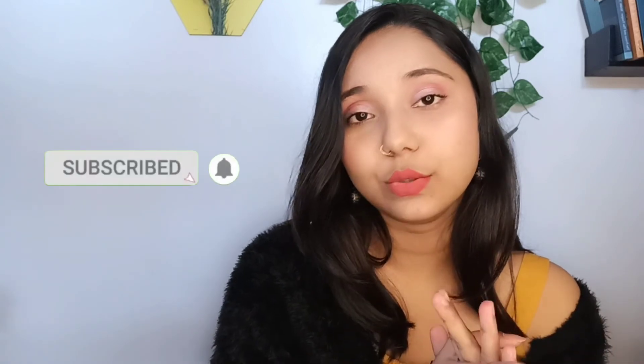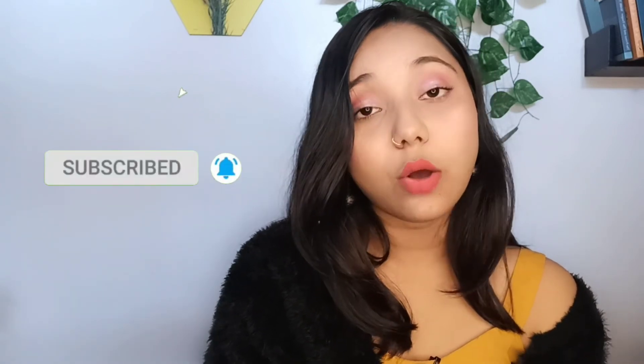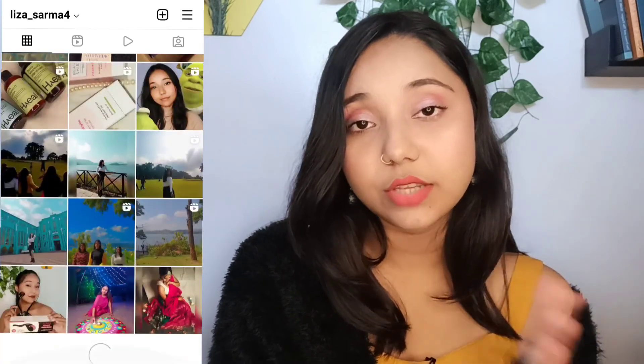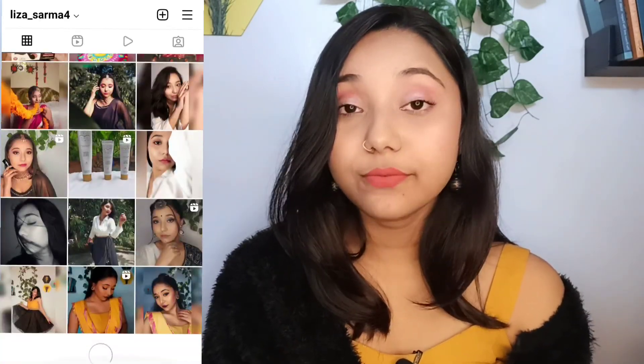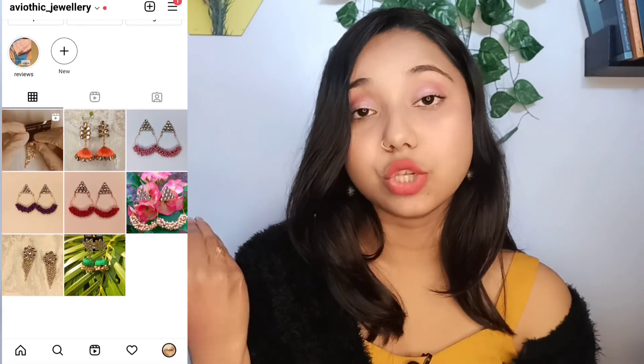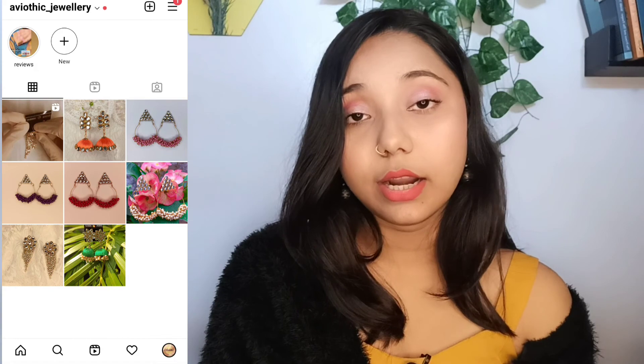If you are new to my channel or seeing my face for the first time, do subscribe and hit the bell icon to get notifications whenever I come up with new videos. You can follow me on Instagram at lizasharma4. Also follow Aviotic Jewelry for some amazing handmade jewelry — that's our jewelry page. See you all in my next video, bye bye!